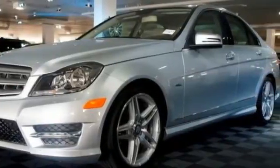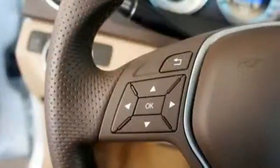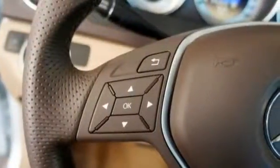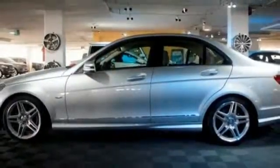It comes with climate control, a power moonroof, multiple airbags, speed sensing steering, a CD player, and anti-lock brakes. It also has keyless entry, rain sensing wipers, and sequential sport shift.